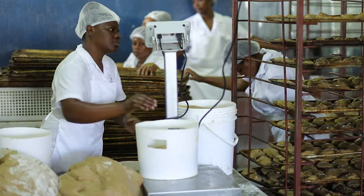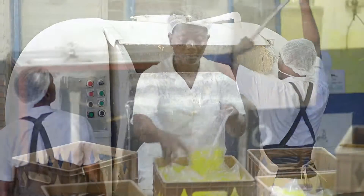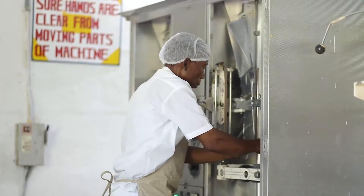At this plant we have about 54 persons. 42 are involved with production, whether it be in the bakery or in the juice making section of the plant, and the rest are administrative and maintenance personnel.